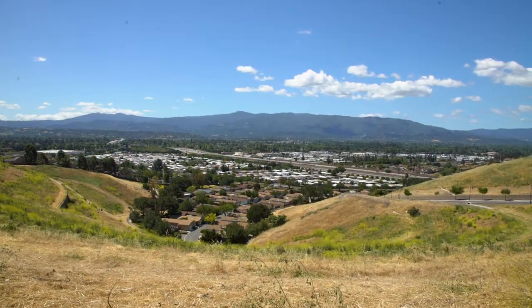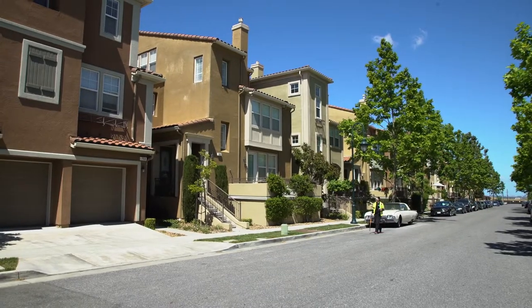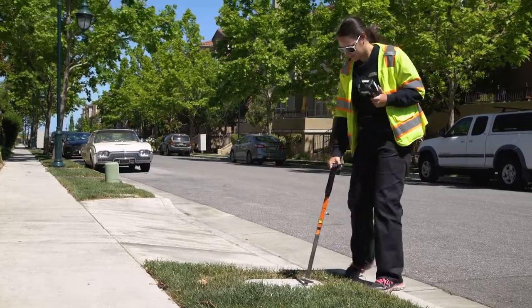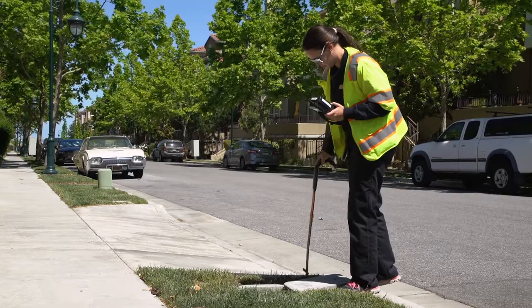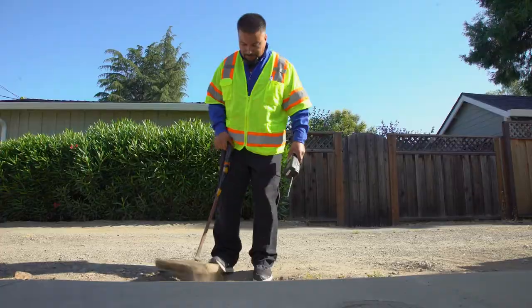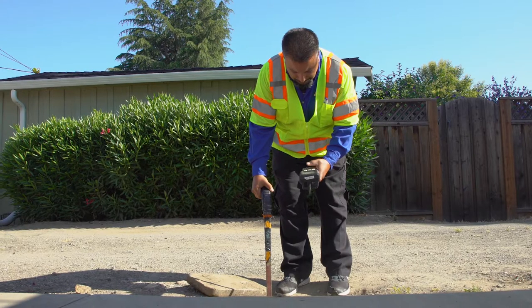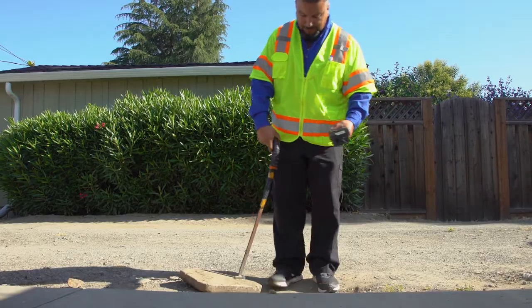San Jose Water Company has 220,000 meters in our service area. Our meter reading accuracy rate is over 99.86%, and this ensures our customers receive an accurate bill. At the end of the day, the handheld computers upload information into the billing system so your bill can be generated.